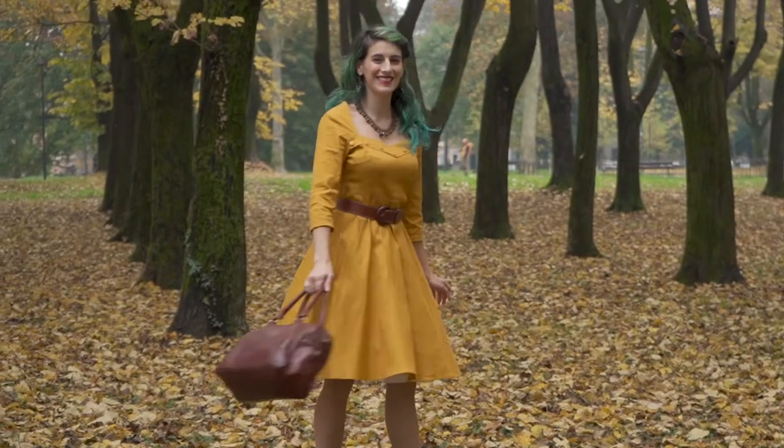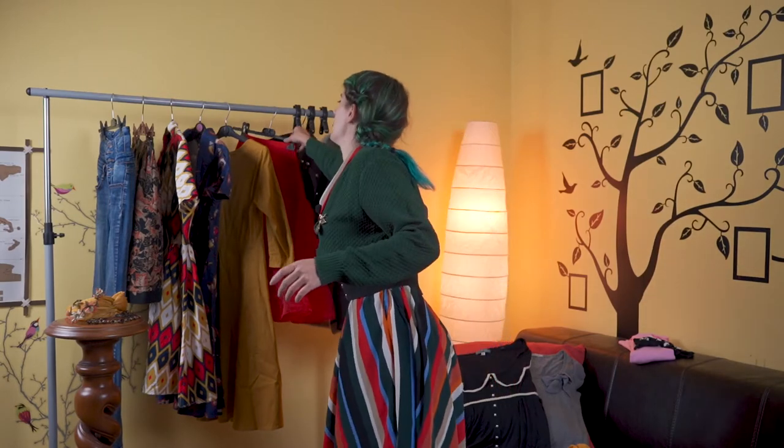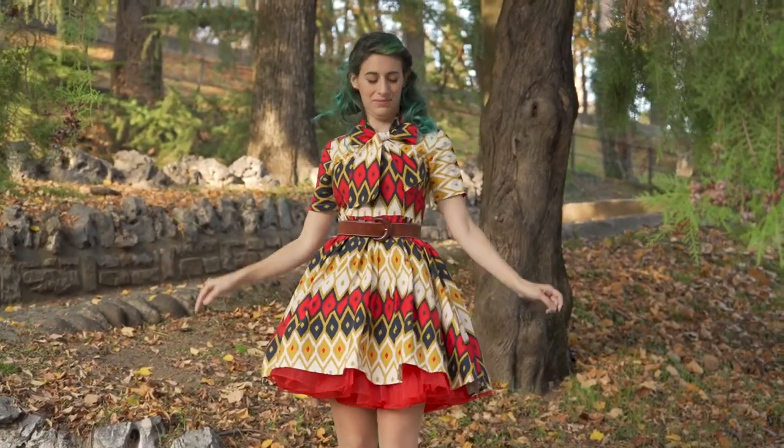I don't know exactly why this range of colors makes me think about autumn, but let me know if you have the same feeling. With all those dresses you should wear a petticoat underneath, and in autumn I mostly use my red one. Now let's stop talking about dresses and come back to a more usual range of colors for this season.